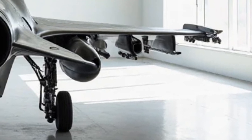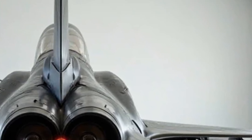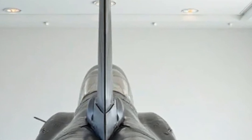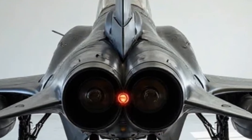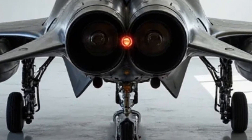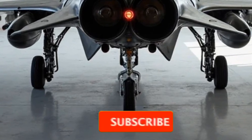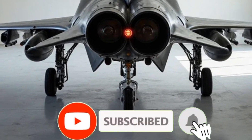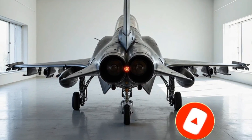With its cutting-edge aerodynamics, superior firepower, and state-of-the-art cockpit systems, the 2026 Eurofighter Typhoon cements its reputation as one of the most advanced fighter jets in existence. It's not just built for speed and power — it's designed to dominate. That's it for today's breakdown. If you enjoyed this deep dive into the future of aerial warfare, don't forget to like, subscribe, and hit the bell icon for more content on the most advanced machines on the planet. See you in the next video.